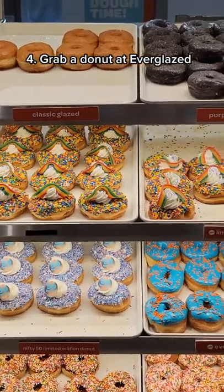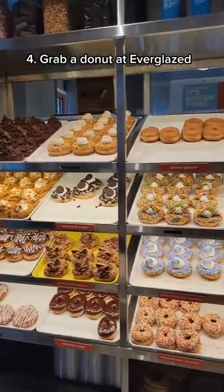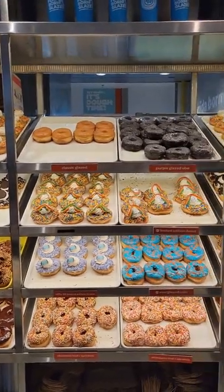Four, grab a specialty donut from Everglaze. They have so many cool options to choose from that are just perfect for dessert.